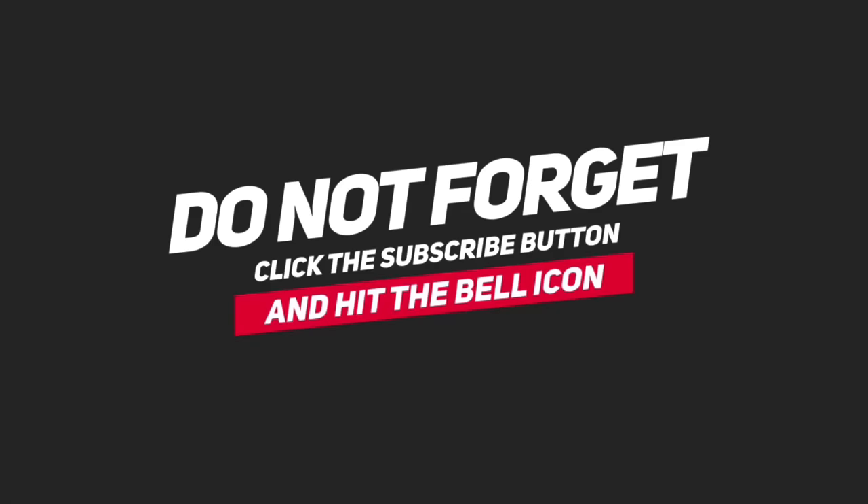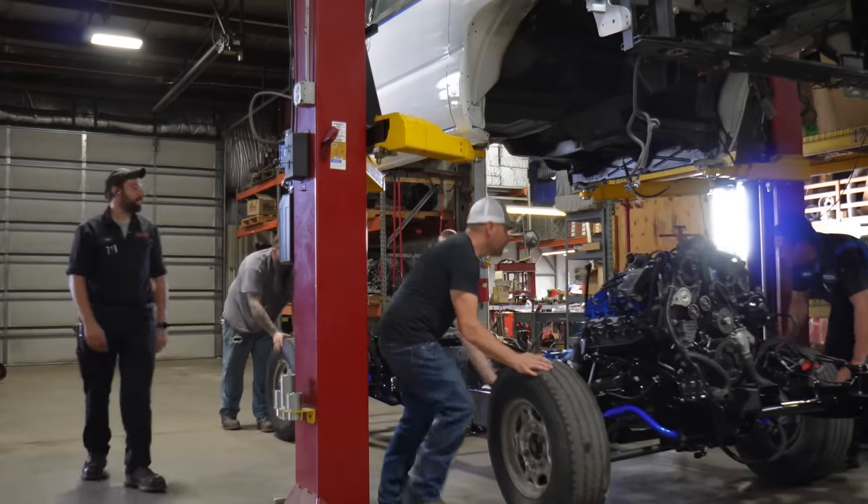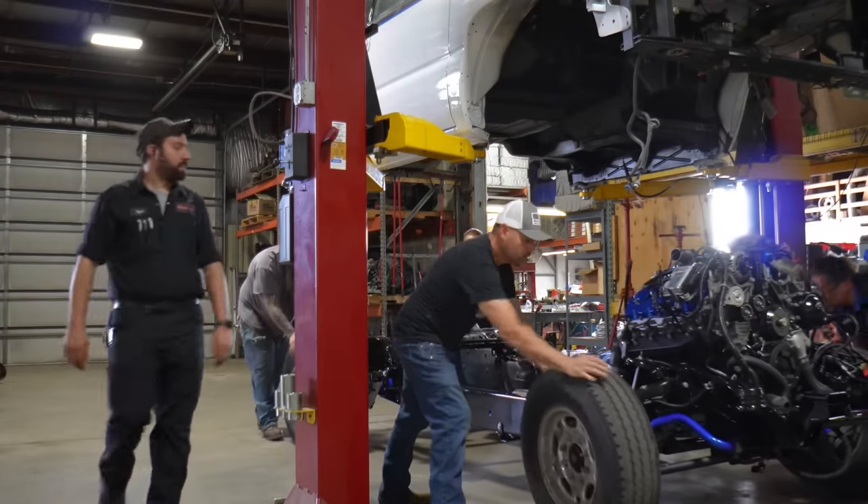But before we get started, definitely hit the subscribe button and also hit that like button so we can share this awesome informative content. I do a lot of truck builds and informative videos to help out the diesel community. With that being said, let's get started.